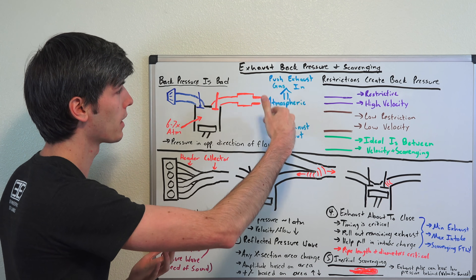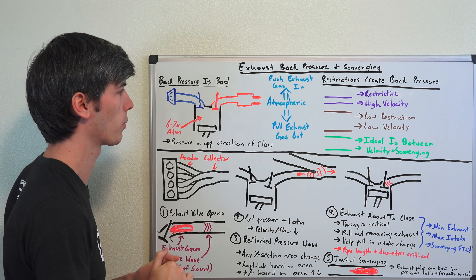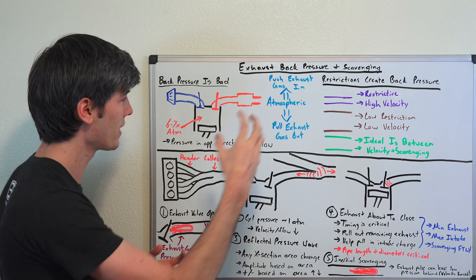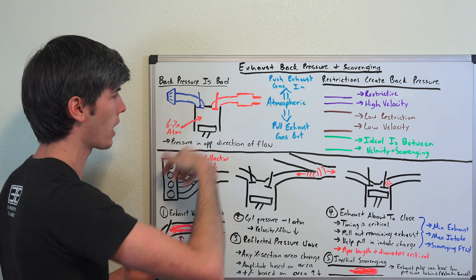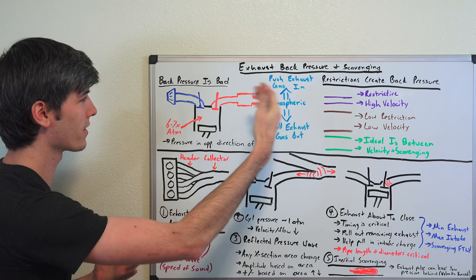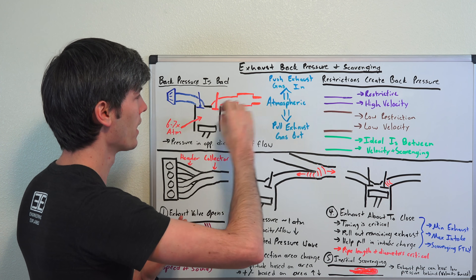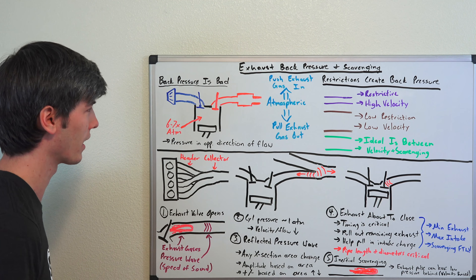The whole purpose of an exhaust is to evacuate those spent gases as quickly and as efficiently as possible. If you were to take pressure that was way above atmospheric — let's say ten times atmospheric pressure — that's going to resist the exhaust coming out. If ambient pressure was ten times what's inside the cylinder, you'd actually have air flowing in reverse. So as you increase back pressure, it does the opposite of what you want your exhaust to do, which is to evacuate those exhaust fumes as quickly and efficiently as possible. So back pressure is bad.